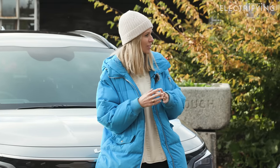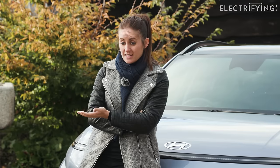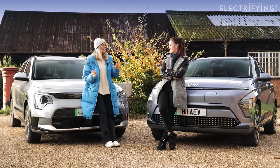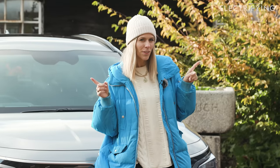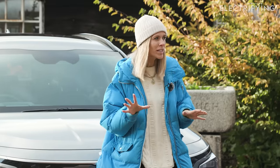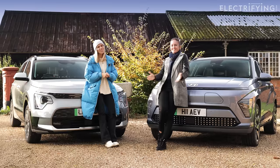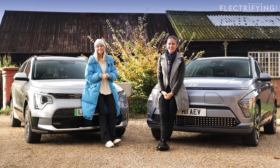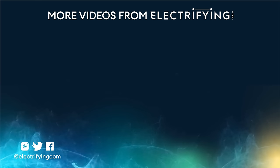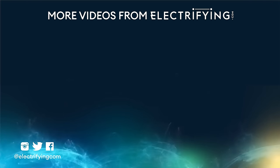The verdict: the Kona, since it first came out in 2018, has got bigger, better, quieter, and nicer to drive — it does everything with a dash more panache. It's a clear win for the Kona. As a curveball, the Volvo EX30 — comparatively priced and slightly smaller — could also be an option, and we might be putting that in our next face-off. Subscribe to find out.